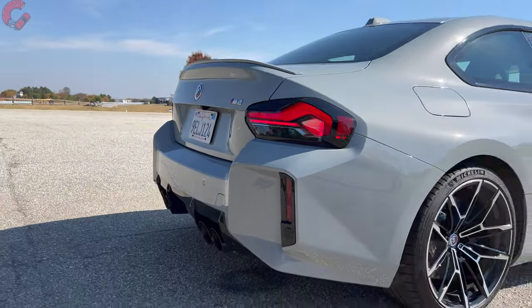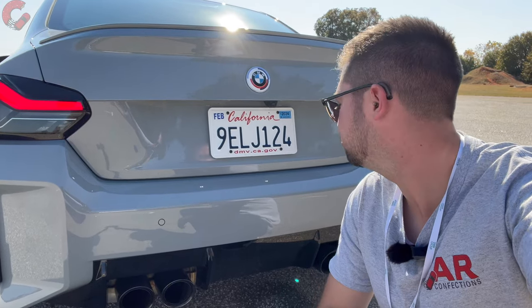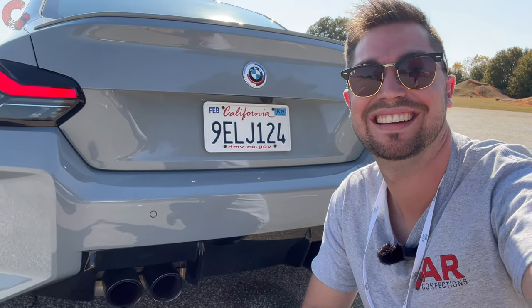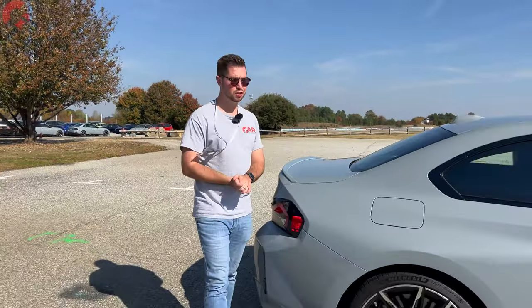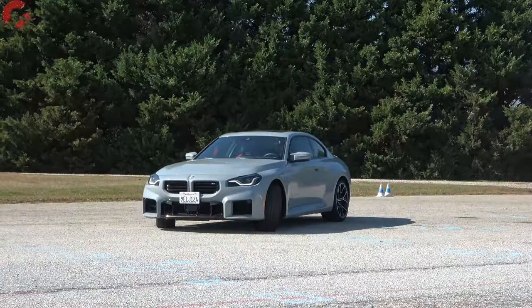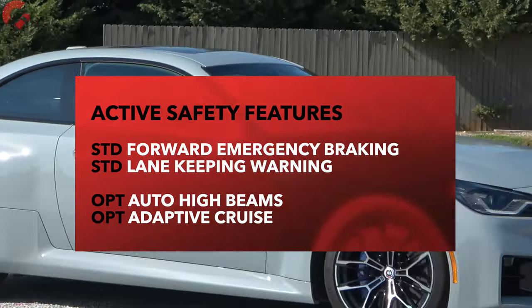Let's go ahead and take a listen to the exhaust sound. Sounds pretty darn good! As far as safety systems are concerned, that's not your main priority with an M2, and BMW is going to include just a handful of them as standard equipment. Additionally, you can option on adaptive cruise control and some of those more advanced safety systems.